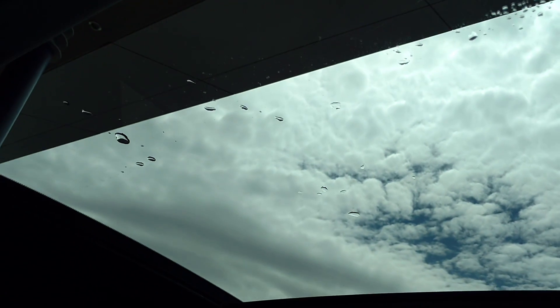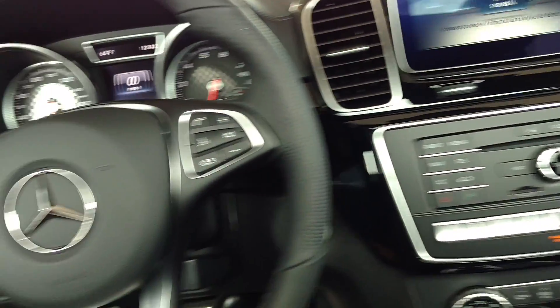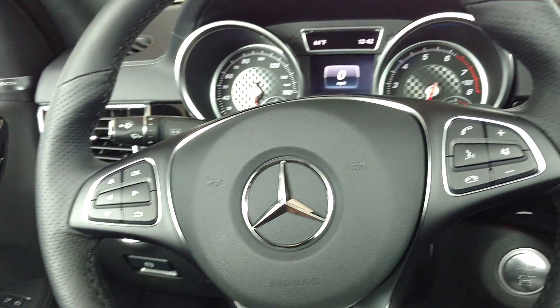Right over here we see we've got an all-glass top. So, mid-size vehicle built on the same chassis and platform as the GLE, just a little bit different look.